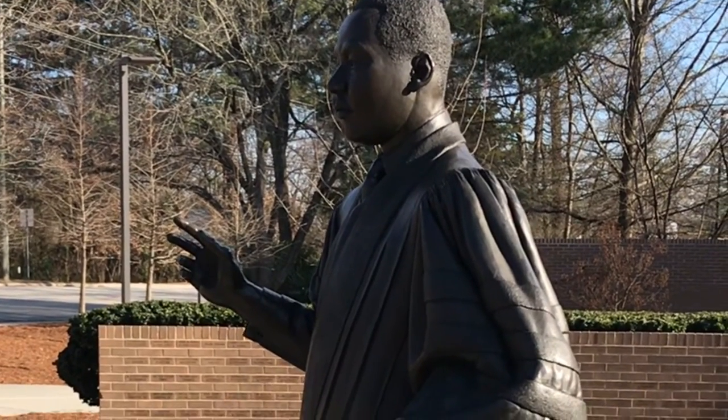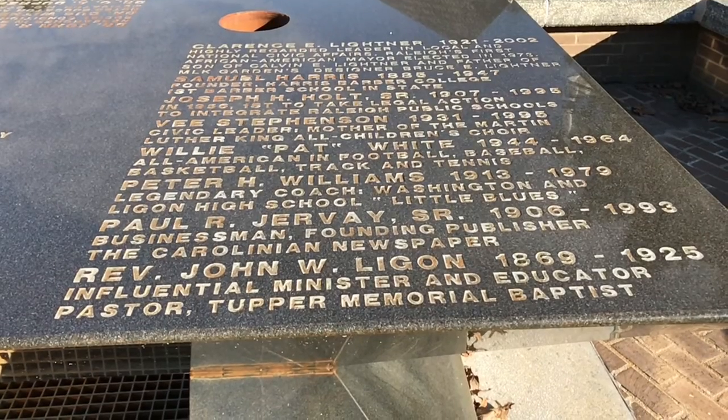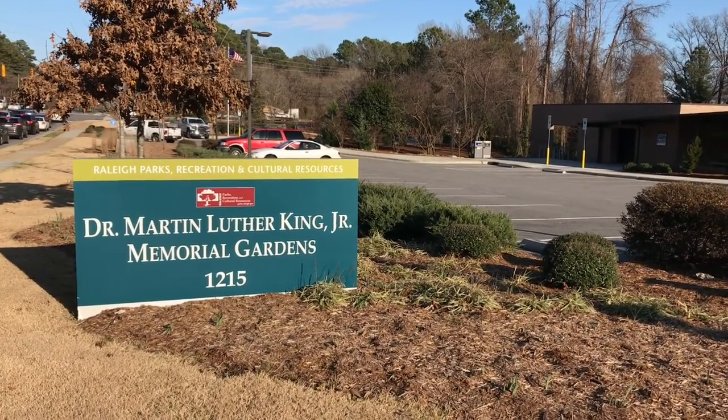There is a life-size sculpture of Dr. King as well as a 12-ton granite monument dedicated to folks here in our area who were very involved in the civil rights movement. This park is located just off Martin Luther King Boulevard near downtown.